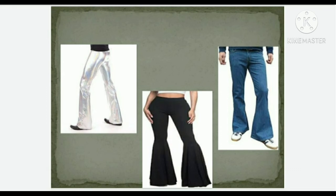By the 1980s, skin-tight trousers or 1950s-style drainpipe pants were much more in trend.